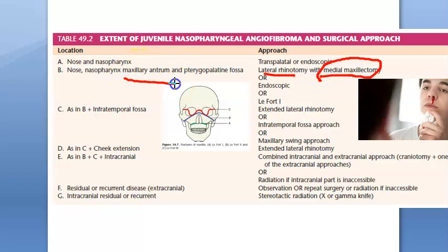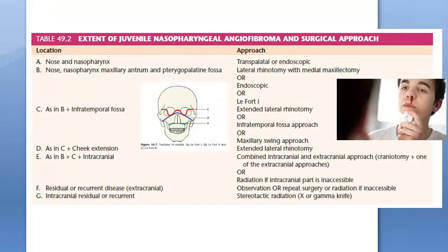Alternatively you can do endoscopic or LeFort I approach. Lateral rhinotomy means cutting laterally and then doing medial maxillectomy — breaking the wall of the maxillary antrum. With LeFort I you break the bone and go in. All of this is indicated if the tumor has already extended to the pterygopalatine fossa or maxillary antrum.